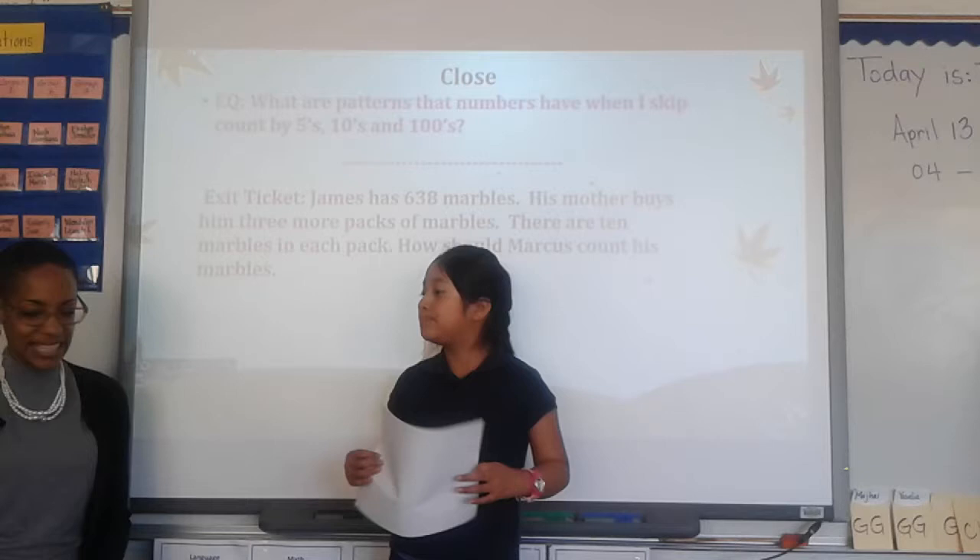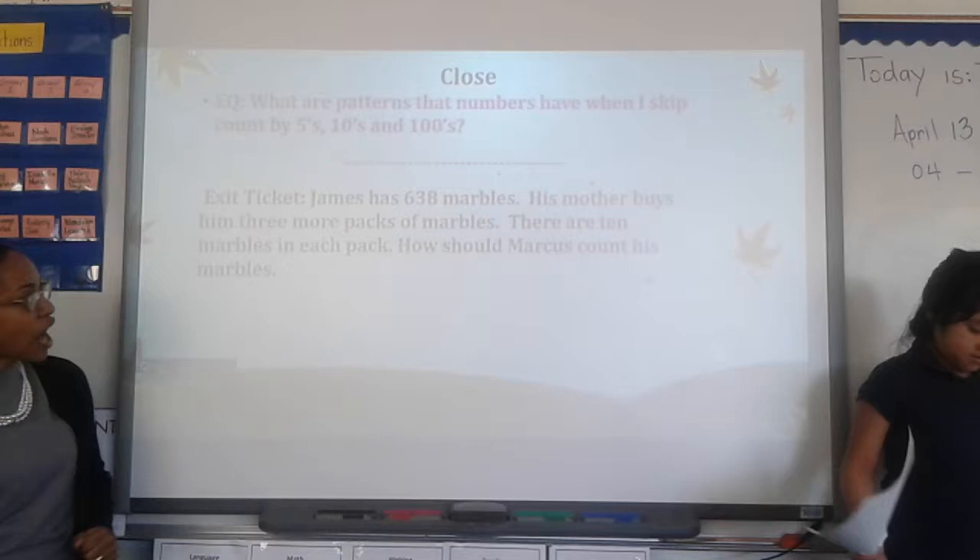Excellent. Let's give Yesuia a clap. Good job. All right, at this time it is time for our exit ticket for math.